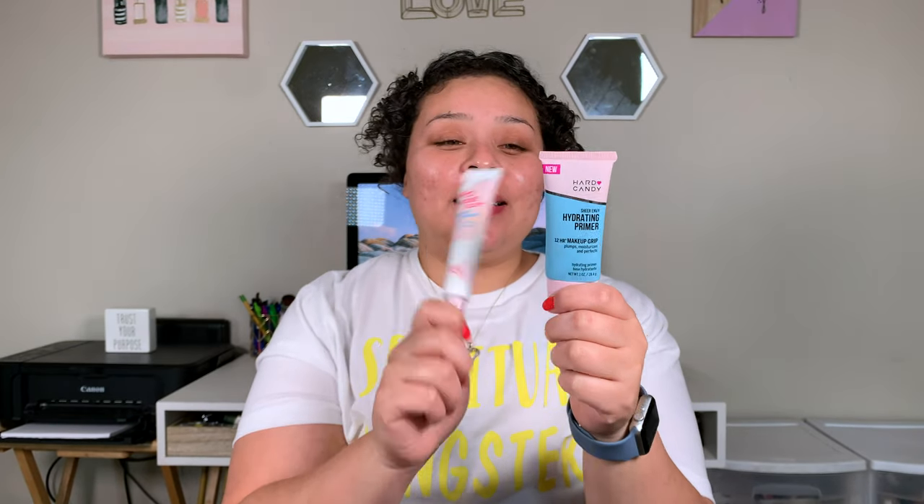I do have a primer, but because we are using a foundation that I've been playing around with for about two weeks, we're going to go ahead and use my favorite primers since that's the only thing that's not a first impression. We go in with my all-time favorite priming product, which is the Benefit — what's it called — the Touch in Soul? No. The Prime Essence. And then my Hard Candy Hydrating Primer.